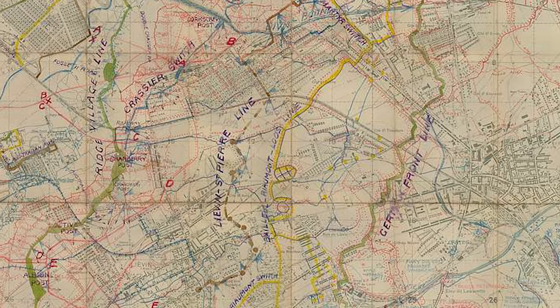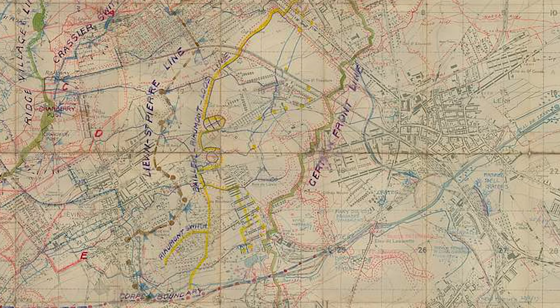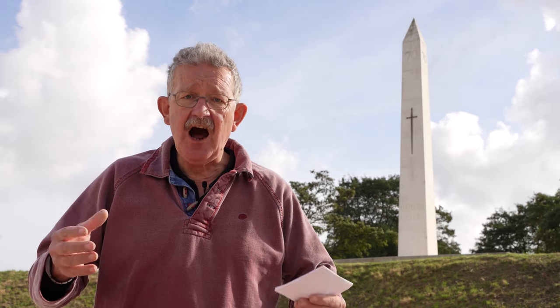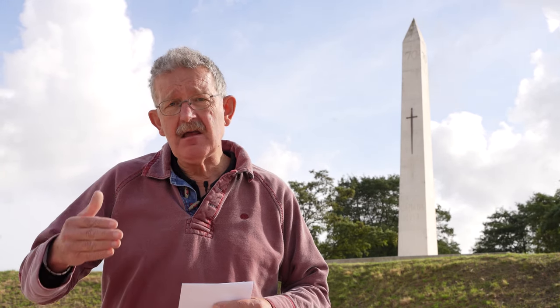So who is given the task of doing this? British divisions on the flanks, but in the centre it's the Canadian Corps — the 1st, 2nd and 4th Canadian divisions with the 3rd Canadian division in reserve, under General Arthur Currie. And it's a very methodical battle, partly masterminded by Major Alan Brooke.